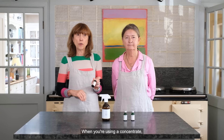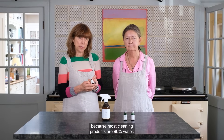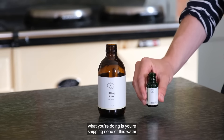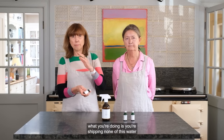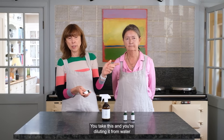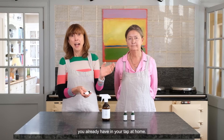When you're using a concentrate you're immediately reducing your carbon footprint, because most cleaning products are 90% water. When you use our concentrates, what you're doing is shipping none of this water around the countryside. You take this and you're diluting it from the water you already have in your tap at home.